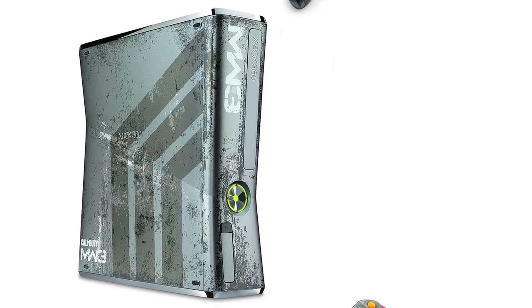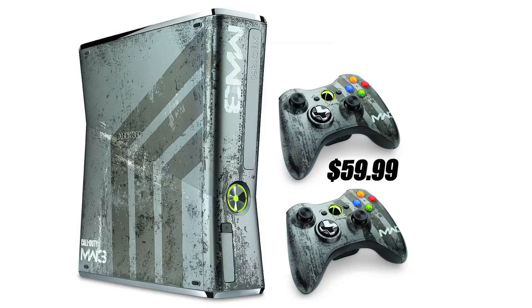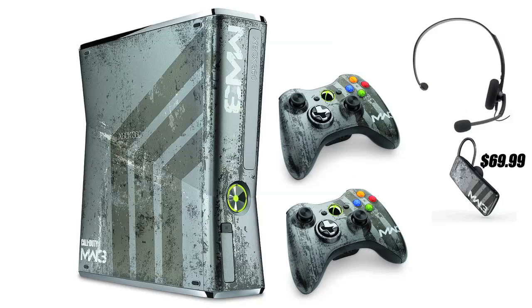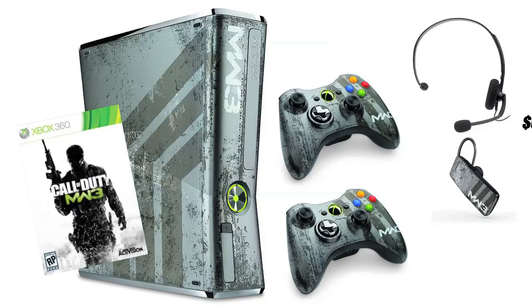The console comes with two custom controllers, while the regular one comes with one controller. It of course comes with a headset just like the regular one as well. If you don't like those wired headsets, you can get the new wireless Bluetooth headset that comes in at $70, and it is also customized for Modern Warfare 3. It also comes with the Call of Duty Modern Warfare 3 disc, like any other custom console would.